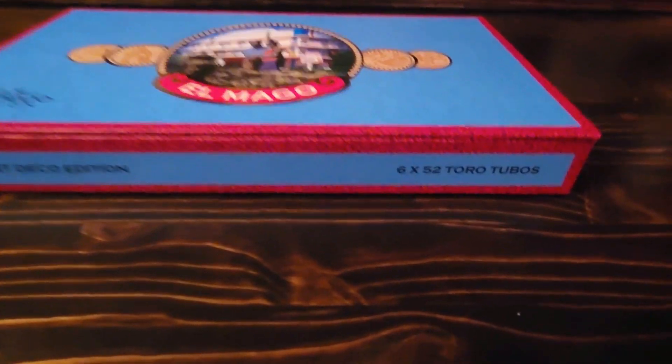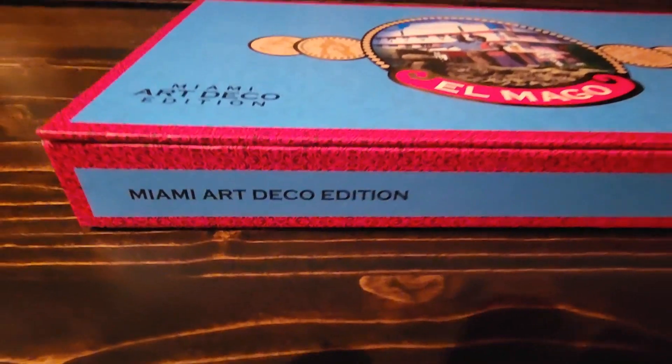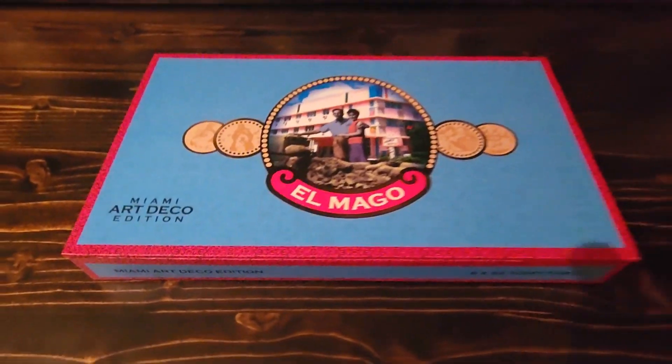This box of cigars is called the El Mago Miami Art Deco Edition. I just thought it was a cool looking box and the description sounded pretty interesting, so that's the reason why I got it. But the cigar itself is pretty amazing after sampling it. So anyway, let's get into it.